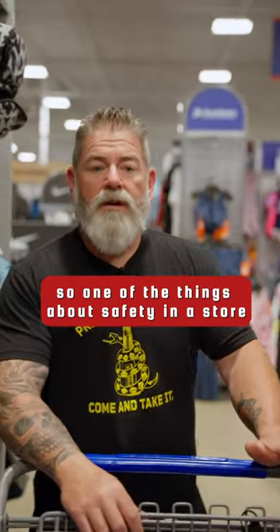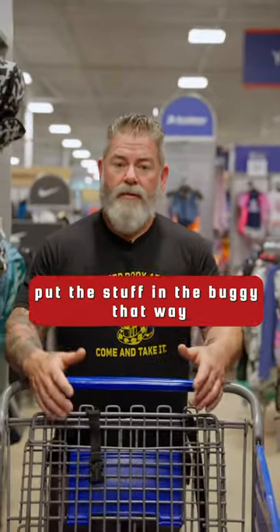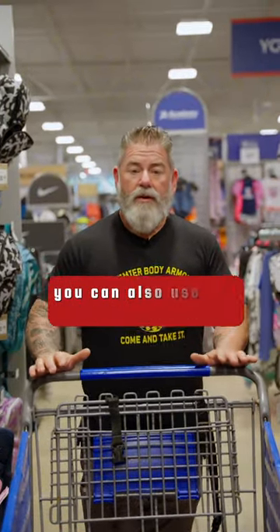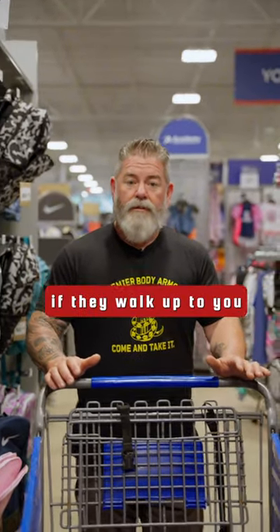One of the things about safety in a store: if you're picking up more than one or two items, get yourself a buggy. Put the stuff in the buggy so your hands are free if you need to use them, and you can let go of the buggy. You can also use the buggy as space and give yourself some distance from people if they walk up to you.